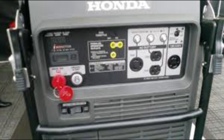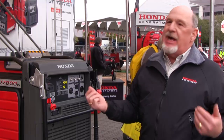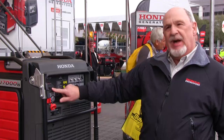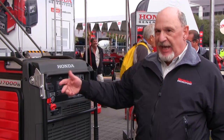With inverter generators we also offer parallel connection, where you can actually connect two generators and double your power, giving a lot of flexibility in use. This generator also introduces the i-Monitor system, which provides the customer with operational information — hours of use, actual performance, and demand on load.